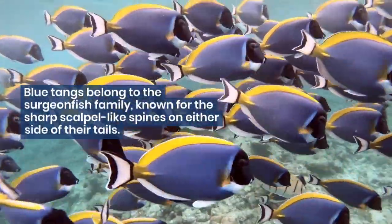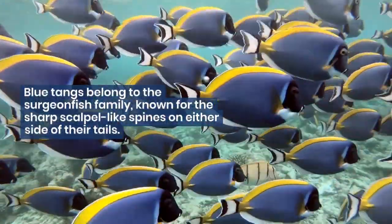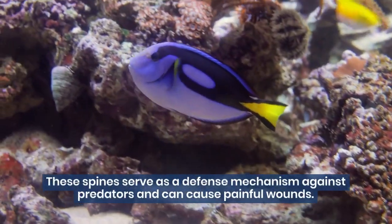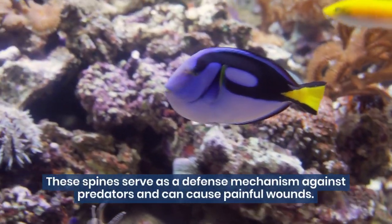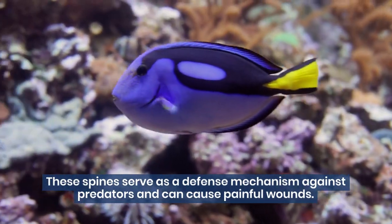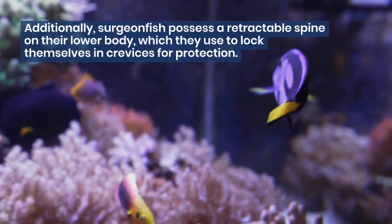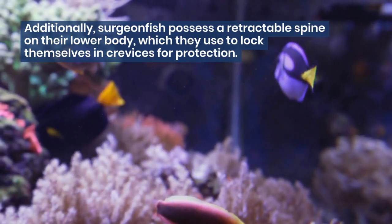Blue tangs belong to the surgeonfish family, known for the sharp scalpel-like spines on either side of their tails. These spines serve as a defense mechanism against predators and can cause painful wounds. Additionally, surgeonfish possess a retractable spine on their lower body, which they use to lock themselves in crevices for protection.